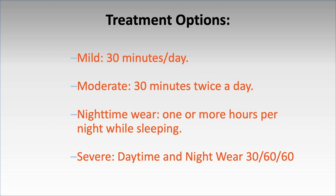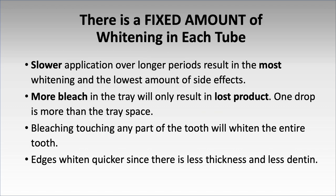For severe tetracycline cases, some patients can tolerate extended bleaching and results can be improved, but it's not for everyone. There's a fixed amount of whitening in each tube — slower over a longer period of time is better. More bleach does not help. The biggest problem is patients putting in too much bleach. The incisal edges always whiten first because they're the thinnest. Teeth bleach from the incisal edge to the gingiva — the last thing to bleach is the gingival one-third.